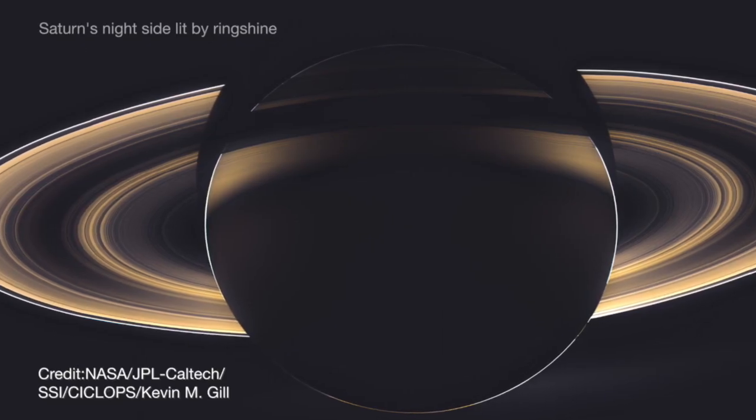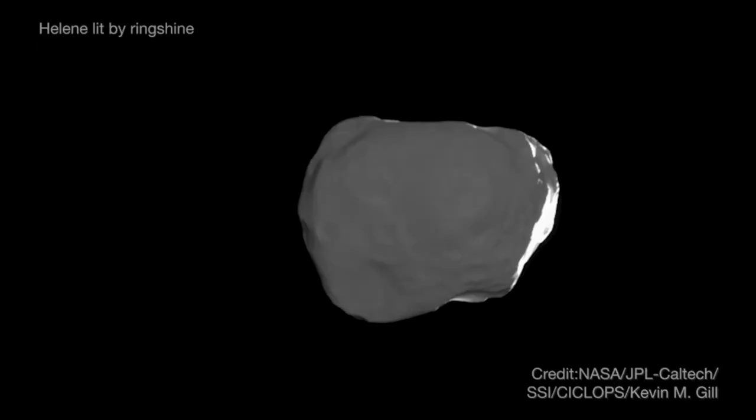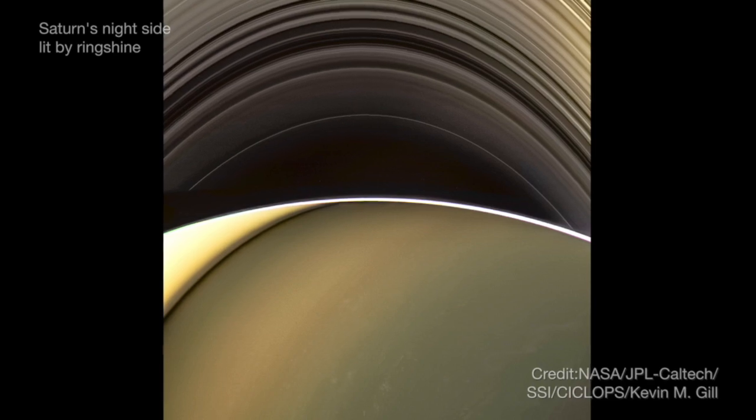Occasionally, NASA spacecraft use this phenomenon to make the night side of other planets and moons visible — for example, Saturn shine on Saturn's moons, and ringshine lighting up Saturn itself, as seen by NASA's Cassini spacecraft.